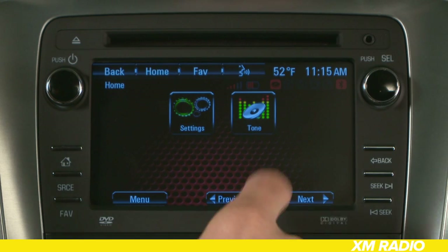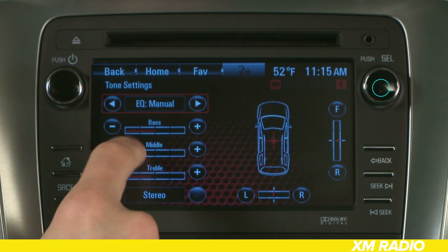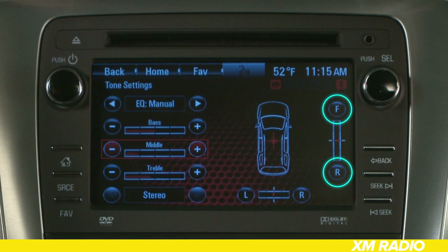If you notice that the sound is too bright or the bass just isn't big enough, you can adjust your system's tone settings. Hit the Tone button on your home page. From here, you can select Bass, Mids, Treble, Fade, and Balance controls. Each is adjustable via the push-select knob, or by tapping the plus or minus buttons, or F or R buttons, on the touch screen.